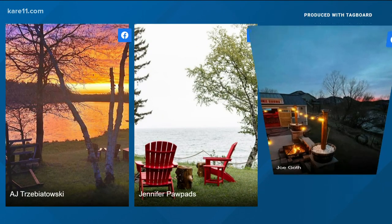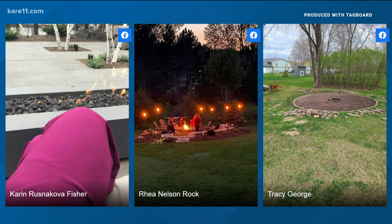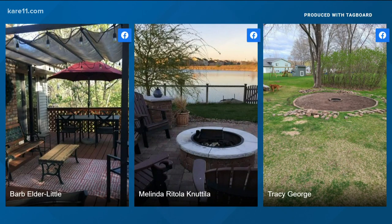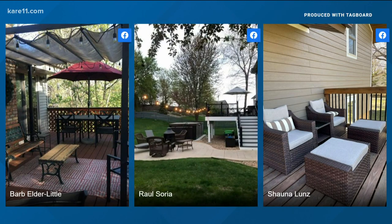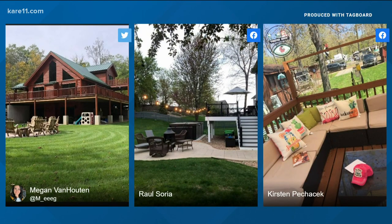We asked you to send in pictures of your favorite outdoor space, and if revamping the patio or garden is on your list of spring projects, you will want to watch tonight at 10. Whether you're looking at flowers, fireplaces, or maybe a refurbished deck, you could run into some serious hurdles this spring. What to watch out for tonight in the Care 11 news extra at 10.